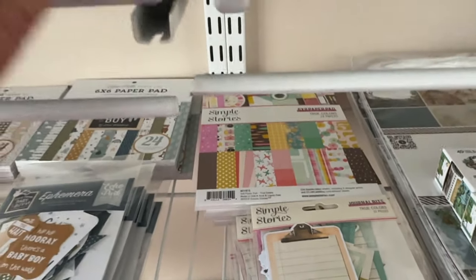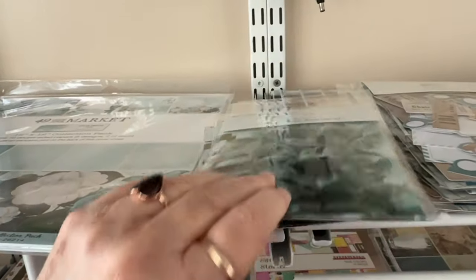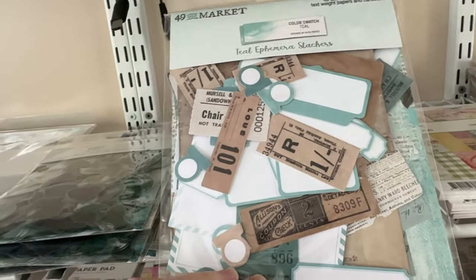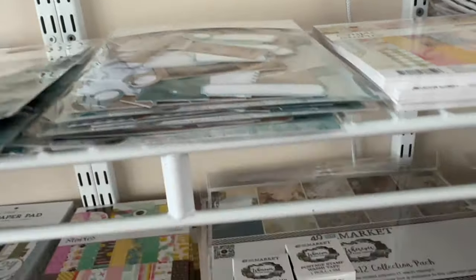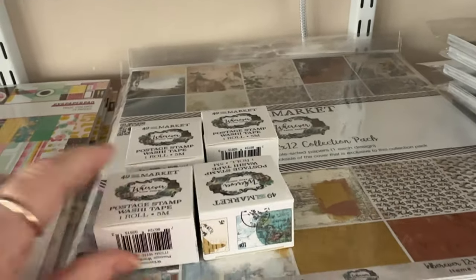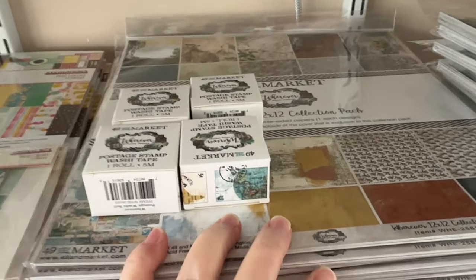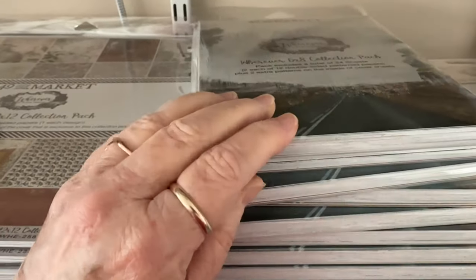Then we have the 49 in Market — this is the teal acetate, and then the 12 by 12 teal, and the teal ephemera stackers is what it's called. This is the Wherever from 49 in Market — we have the tape, the 12 by 12, and then the 6 by 8 in that collection as well.